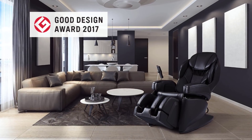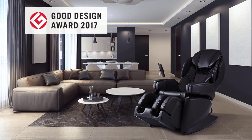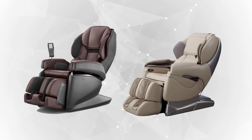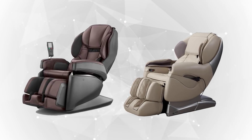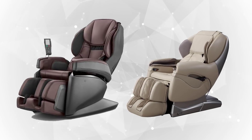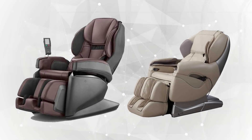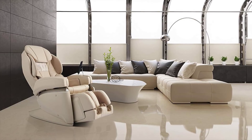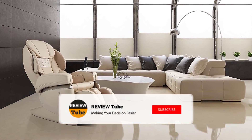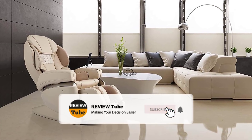There's a motorized leg rest extension for taller users, and the product is backed by a five-year everything-covered warranty. If you've experienced either of the first two products, let us know in the comments. Before we proceed, hit the like button and subscribe to our channel, and tap the bell icon to receive notifications about our latest content.